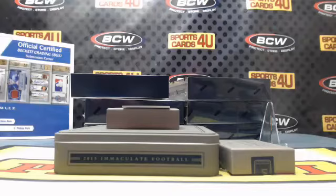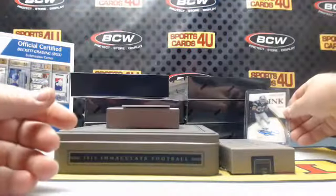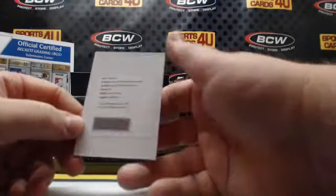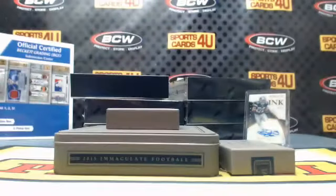Nine of ten — nine of ten — to the redemption. Last card, box one: rookie patches autographs, card number 146, for the Falcons: Tevin Coleman.